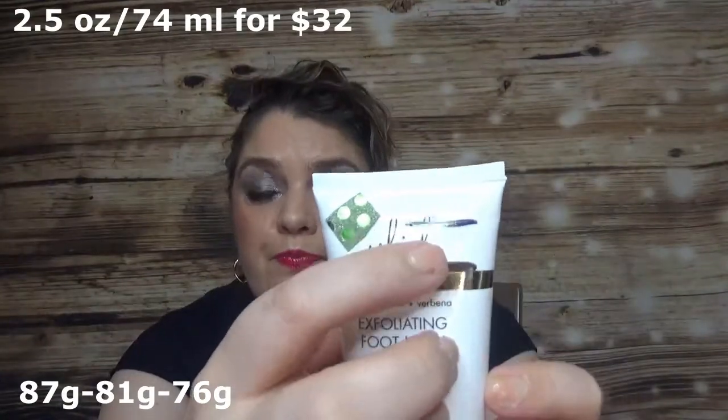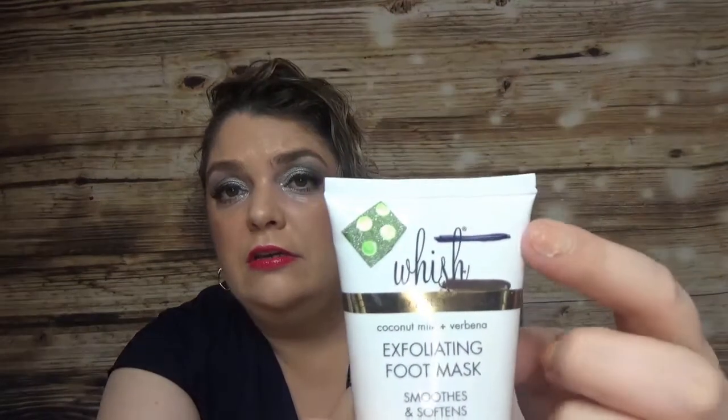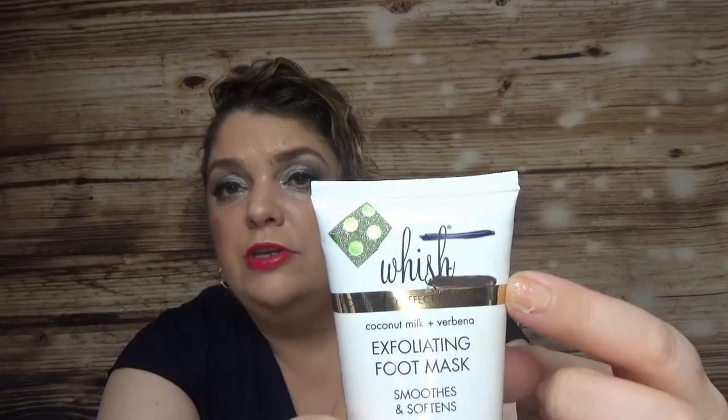Another product I haven't made much progress on is the Wishful Exfoliating Foot Mask. I was at the same mark last time and I'm still there. It's my first foot mask that comes in a liquid formula. I do like the product — I bought it again with the FabFitFun sale.